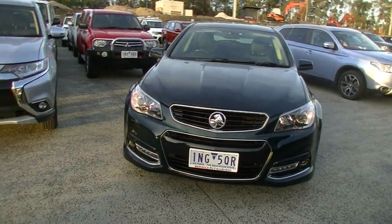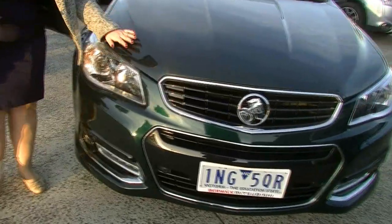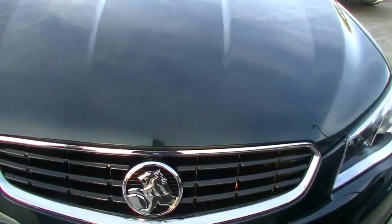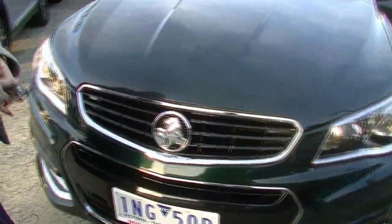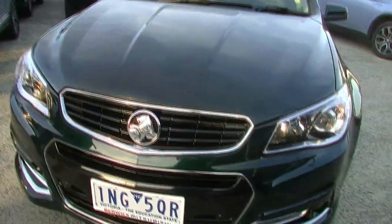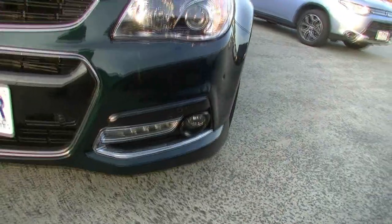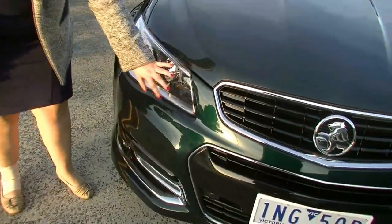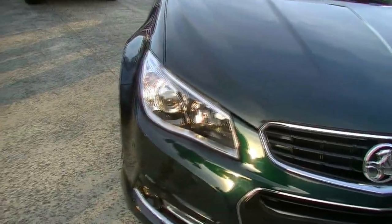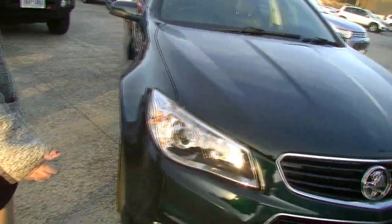Starting at the front, I'm hoping that the evening sun is showing you this beautiful deep green colour — it really is such a beautiful colour on this car. We've got that beautiful Holden iconic badging on that black grille with a chrome border. That chrome theme continues underneath and around your fog lights and lower level lights as well. Nice big headlights wrap around the side, and of course your colour-coded parking sensors at the front. No damage to any of the front panels.